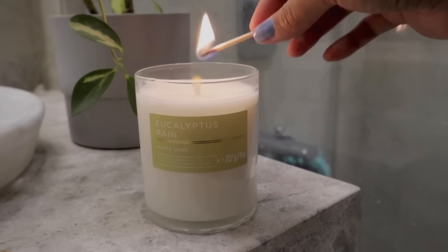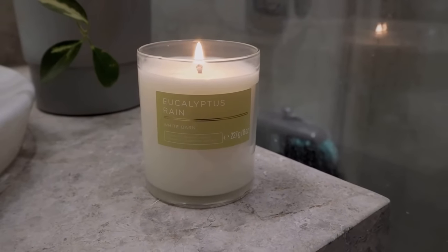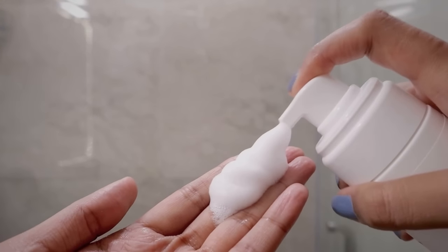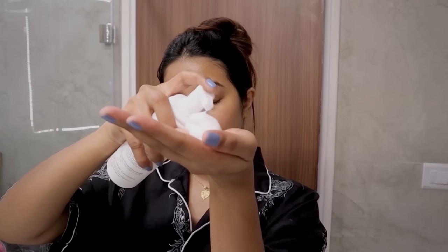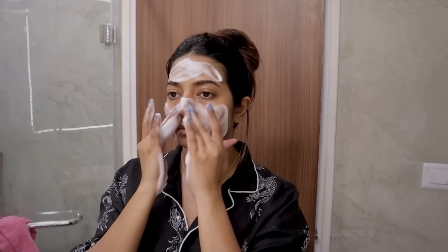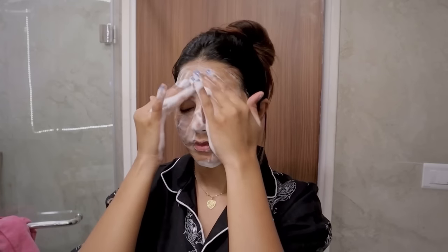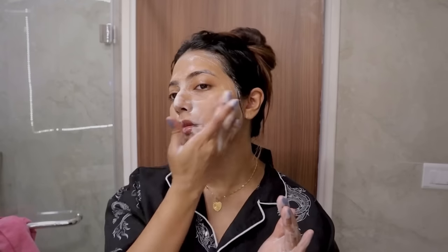Starting off with a cleanser — I have been using the CeraVe Matte Foaming Cleanser. It is a good facial wash that helps with blackheads, pimples, and tiny bumps. It smells fresh and gets rid of dirt without stripping the skin dry, so I really enjoy using this wash. I am gently cleansing in circular motions for around 60 seconds and then pat drying my skin.